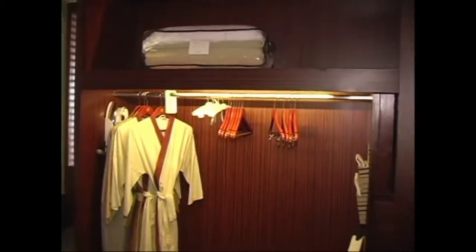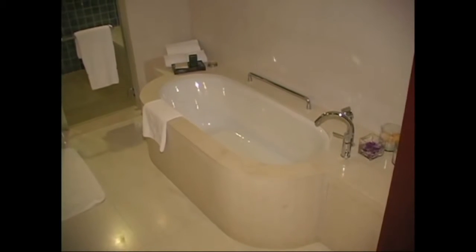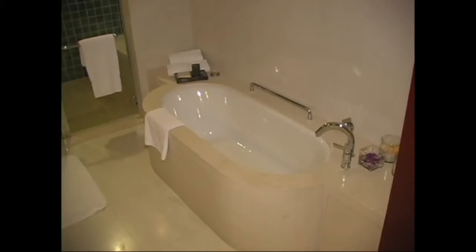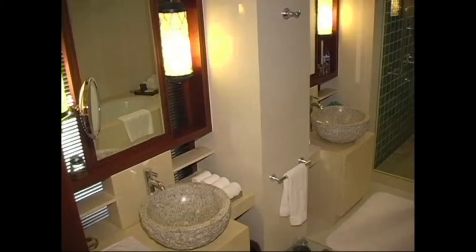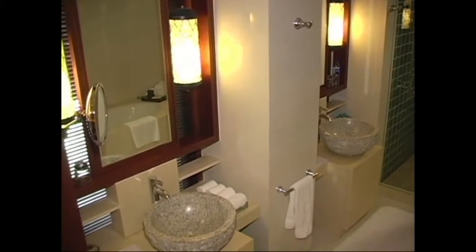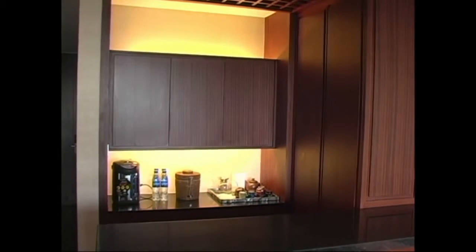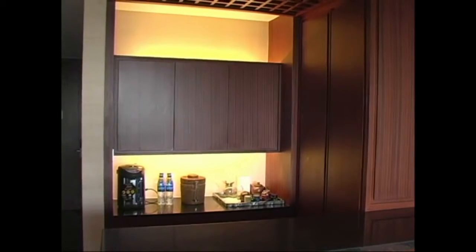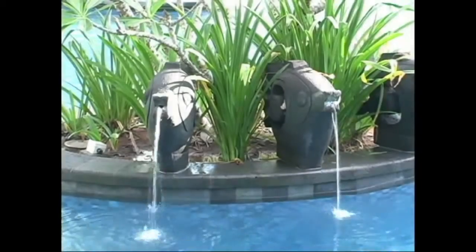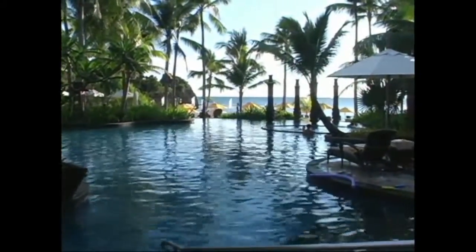Here we have the closet area with bathrobes, iron, ironing board, in-room safe, and umbrellas. Again, here we have the beautiful bathroom — all marble with a porcelain tub. Here we have the wash area with his and her sinks, and you can see the shower off to the right. Here we also have the bar area, so if you're entertaining guests or family. Right outside this room is the pool area, and as you can see, it's just a spectacular pool. All around the pool are trees so it's very shaded, and if you want sun you can walk out to the edge of the pool where there's the beach front.